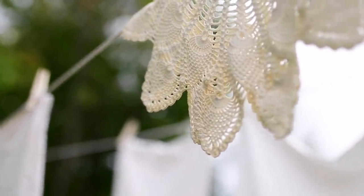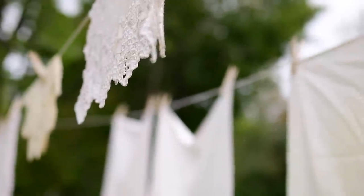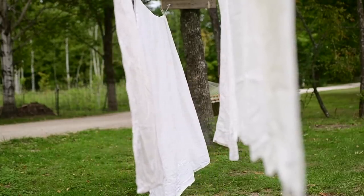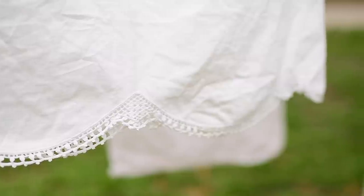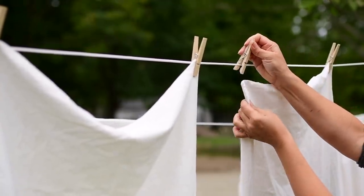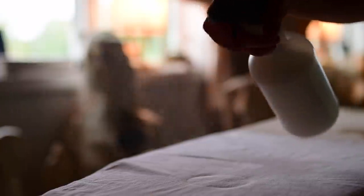If we're going to talk about dressing our bed, then we need to talk about the undergarments of our bed. Just like every beautiful dress deserves exquisite undergarments, it's the same with our bedding. I have such a fondness for vintage linens — I always have. My great-grandmother used to mend them to earn extra income. I love the weave of the fabric, I love how long they last, the coolness of the fabric. But I've always struggled to find sheets that complemented my vintage linens collection.